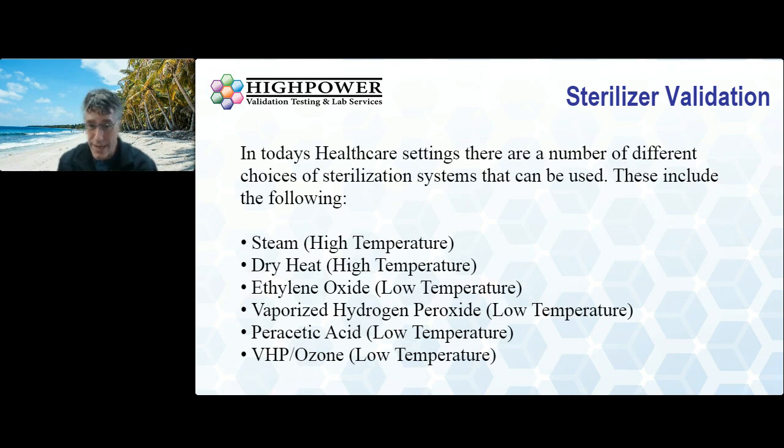There are a lot of choices when it comes to modalities of sterilization available in healthcare today. Steam is a high-temperature sterilization process and is the process of choice — almost every facility across the country has some type of steam sterilizer. Dry heat is also a high-temperature process, getting up to 160 degrees Celsius or hotter. Ethylene oxide is a low-temperature process. Vaporized hydrogen peroxide is also a low-temperature process. Peracetic acid is another low-temperature process. And then we have the combination of VHP and ozone, which some of you may know as the Sterizone system.